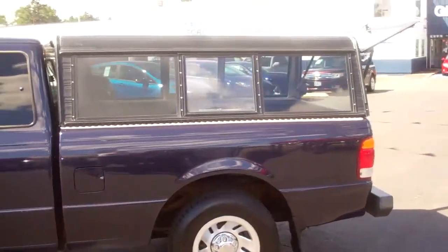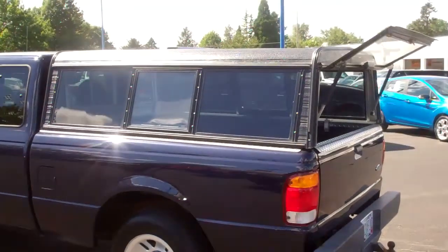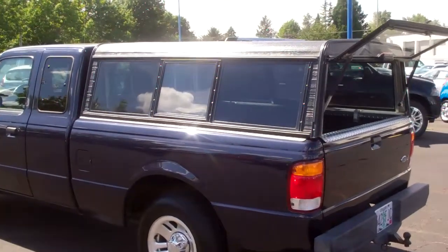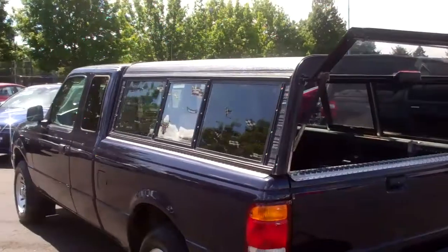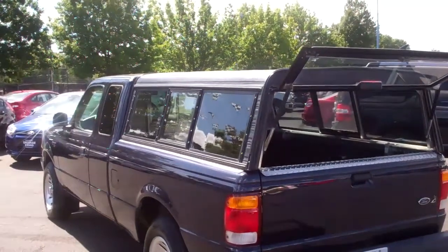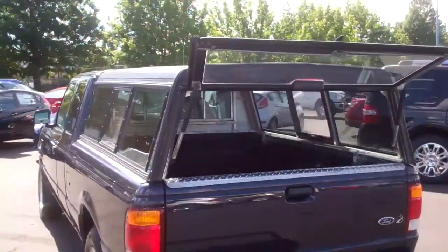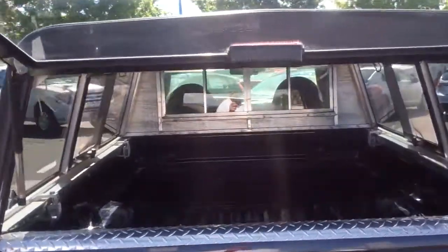Come on out to Gresham Ford at 242nd and Powell, Gresham, Oregon 97080. Or give us a call at 503-665-0101. Or from the comfort of your home or office, check out our website at www.GreshamFord.com. Gresham Ford truly is your one-stop auto solution for all your auto needs.